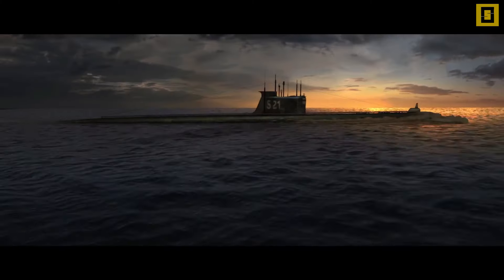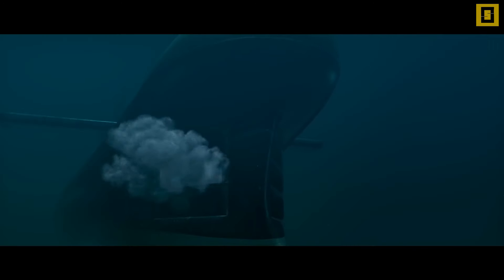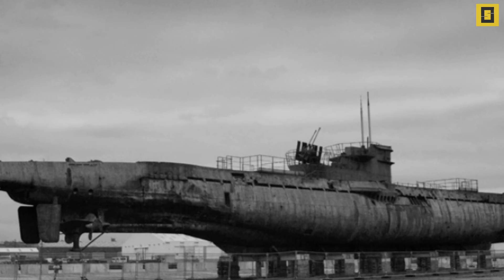These submarines, used during the first and second world war, played a major role in deciding the winning side. Surface naval ships and cargo ships were easily attacked by these submarines, which couldn't be easily identified by the opponents.